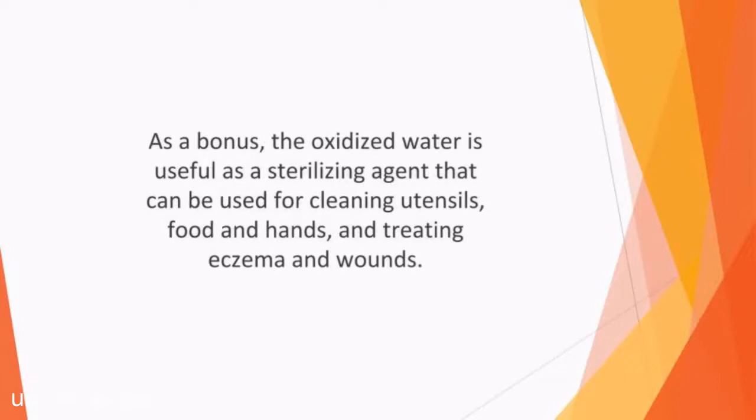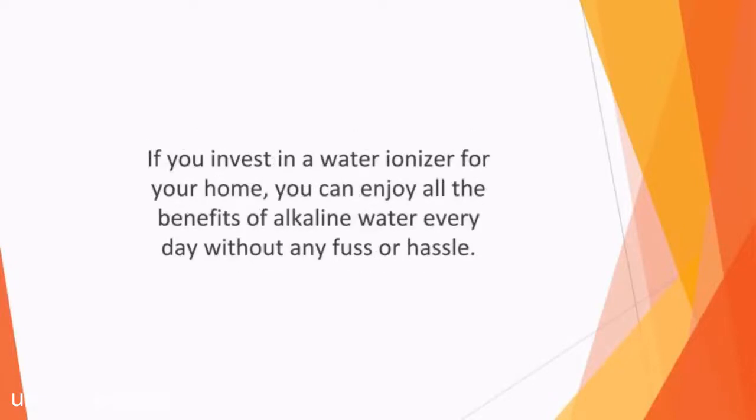As a bonus, the oxidized water is useful as a sterilizing agent that can be used for cleaning utensils, food, and hands, and treating eczema and wounds. If you invest in a water ionizer for your home, you can enjoy all the benefits of alkaline water every day without any fuss or hassle.